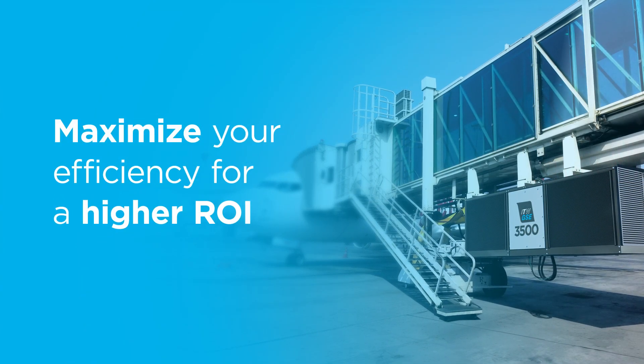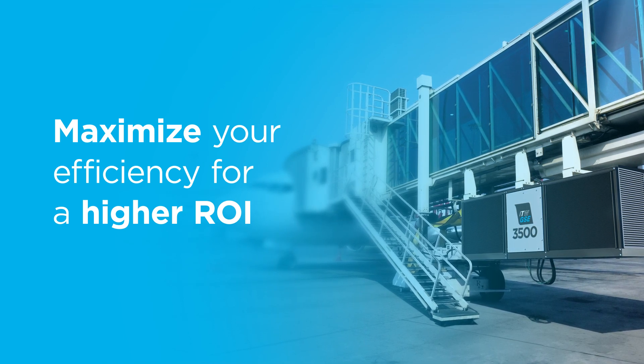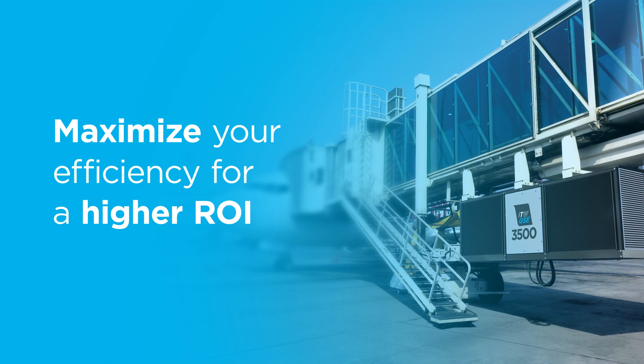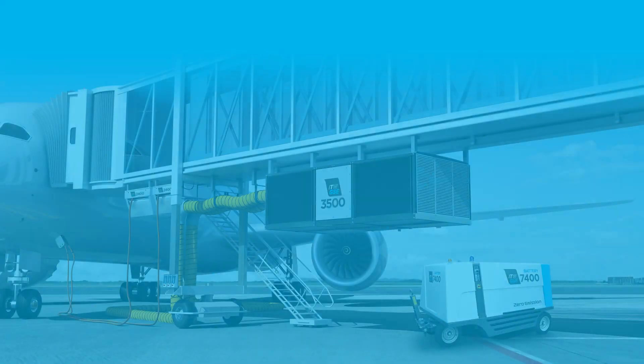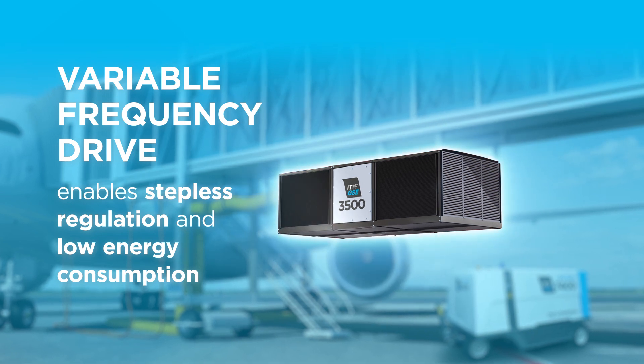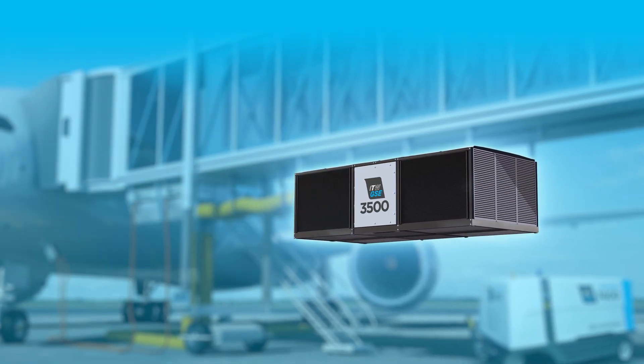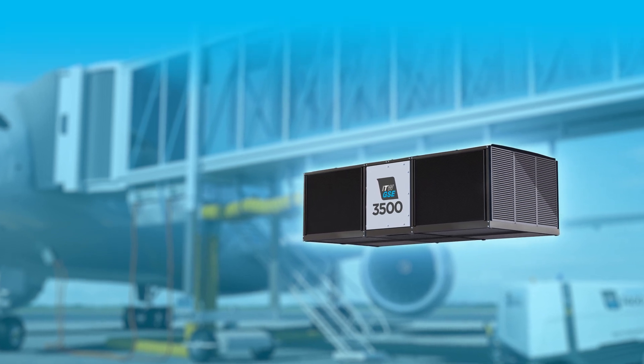The 3500 includes powerful technologies for maximizing efficiency, leading to faster payback and a higher total return on investment. Variable frequency drive technology enables stepless regulation of discharge temperatures, so the unit supplies the exact amount of cold air required — not more, not less.